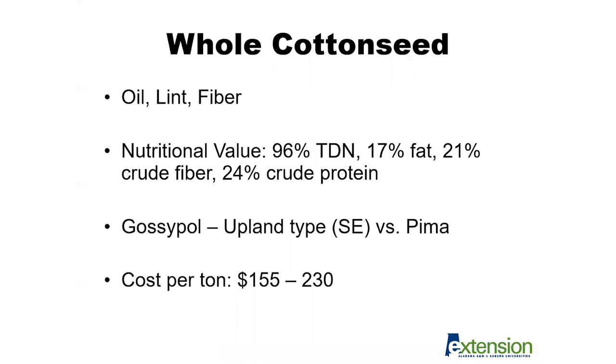In terms of cost per ton associated with whole cottonseed, these numbers were obtained from the Alabama Weekly Feedstuff and Production Cost Report — a good resource if you have questions about whole cottonseed costs or other byproduct feed costs in the state. The range really depends on local availability, so it would be important to contact a local gin to determine the price point in your area. Overall, for the last couple of years the price point of whole cottonseed has been one that makes it a good economical supplementation option for producers as a winter feed.